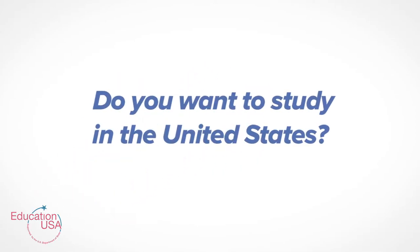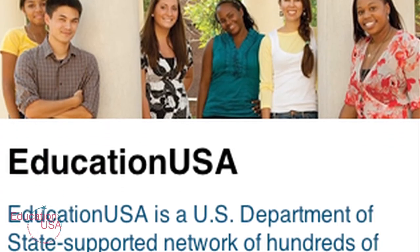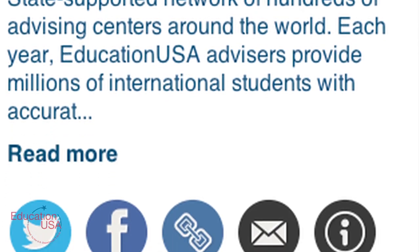Do you want to study in the United States? There's now an EducationUSA app that can help. This app can help you reach your goal of studying in the U.S. by putting lots of useful tools at your fingertips.